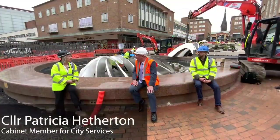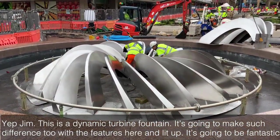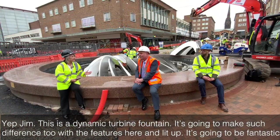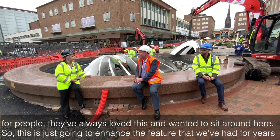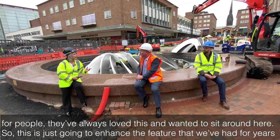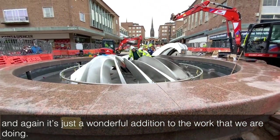Yeah Jim, this is a dynamic turbine fountain. It's going to make such a difference to the features here. It's going to be fantastic for people — they've always loved this and wanted to sit around here. So this is just going to enhance the feature that we've had for years, and it's just a wonderful addition to the work that we are doing.